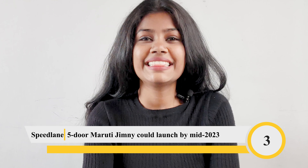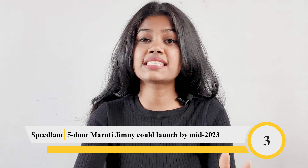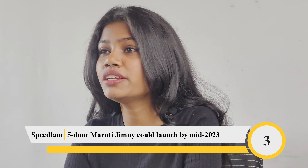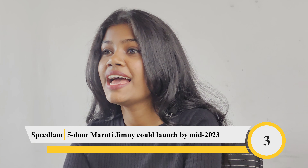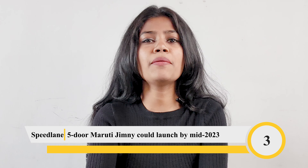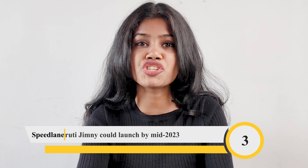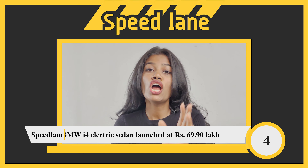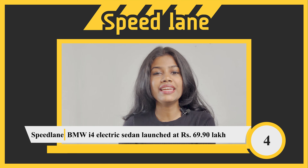The pre-pilot trials for the five-door Jimny might now start by end of June. Maruti is aiming to produce about 75,000 units in the first year, and the SUV is said to have about 70 percent localization in the first phase. Meanwhile, BMW has launched its i4 electric sedan in India at rupees 69.90 lakh.